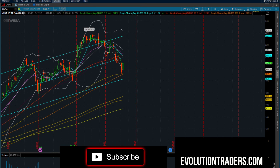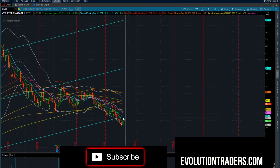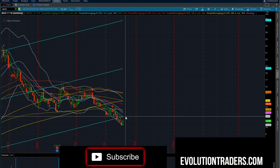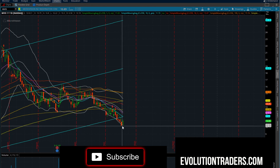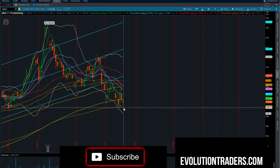MVIS looks lower. There was a little bounce today. Looking at MVIS long over $11.19, potential price target $11.60 and $12.12. To the short side, look for MVIS to lose $10.23 and ride that back down to the downside.